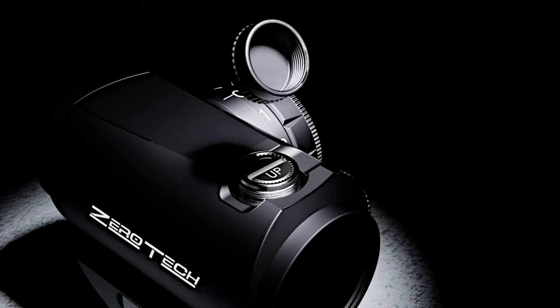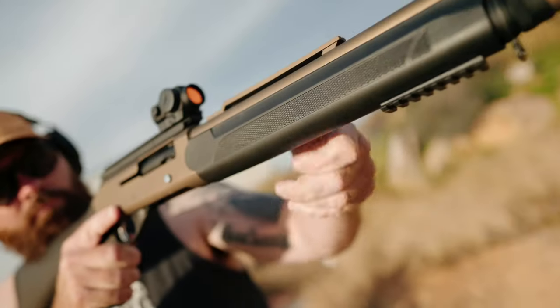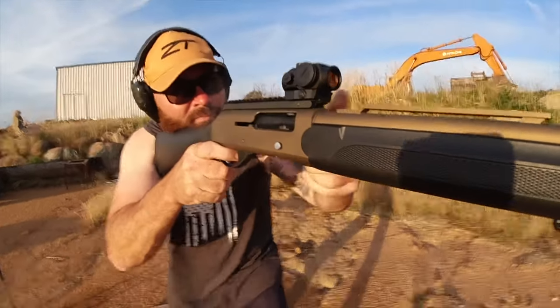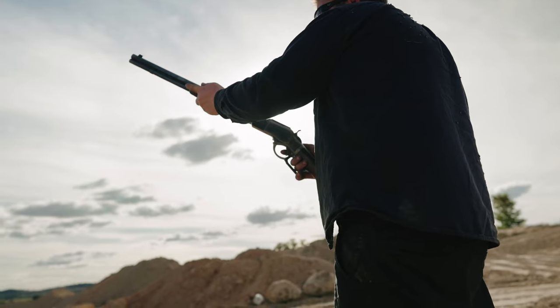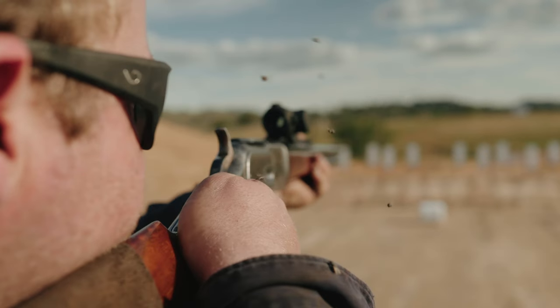The Thrive Red Dot has been designed with a shooter in mind, offering simplicity and speed for quick target acquisition, an impressive unlimited eye relief and anti-reflective lens coating. The Thrive Red Dot will instill confidence when on target, both on and off the range.